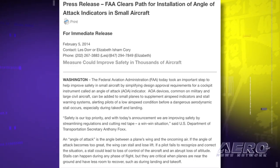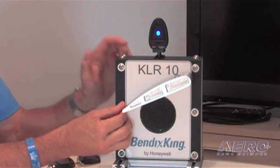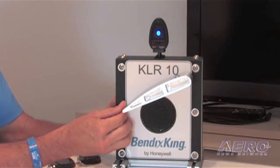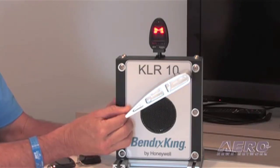This new policy is a significant step forward in streamlining the certification process of appliances installed on type-certificated aircraft. Even more encouraging is that the FAA said it believes the streamlined policy may serve as a prototype for production approval and installation of other add-on aircraft systems in the future.